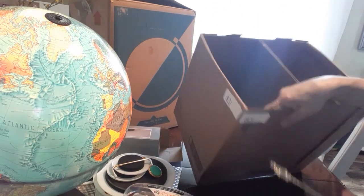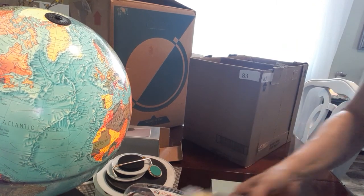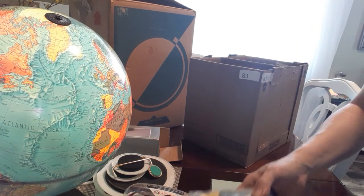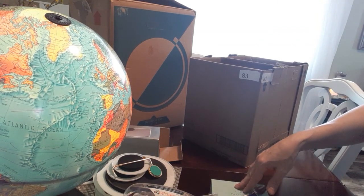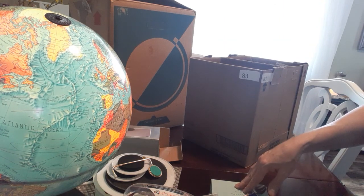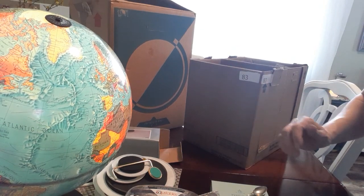That's everything out of my dollar box. What do you guys think? I think I did good for a dollar — a lot of the stuff I can use. I will share with you guys next time I go to an auction if I get anything. I hope everybody stays safe. Please comment, subscribe, and like, and I will make another video very soon. Thank you so much, everybody. Bye!